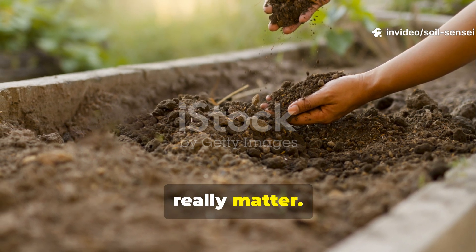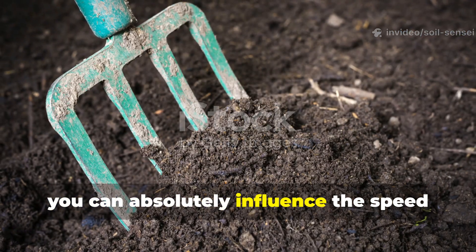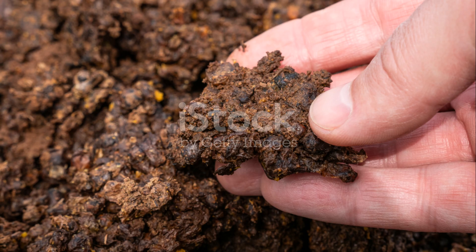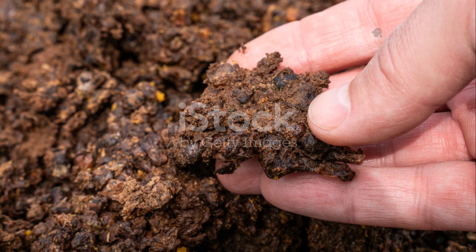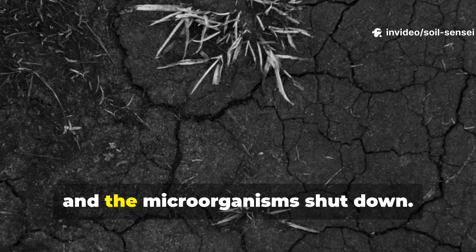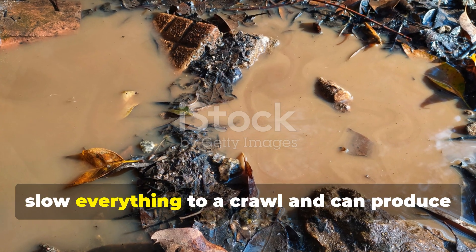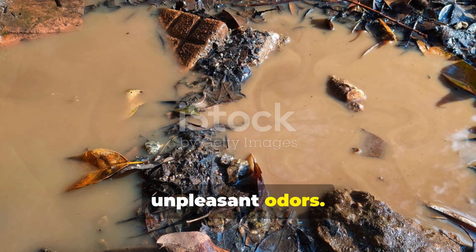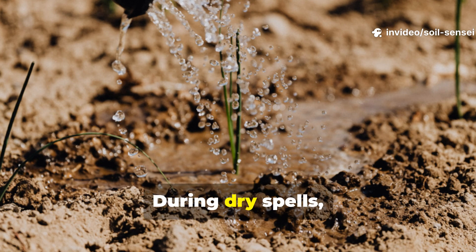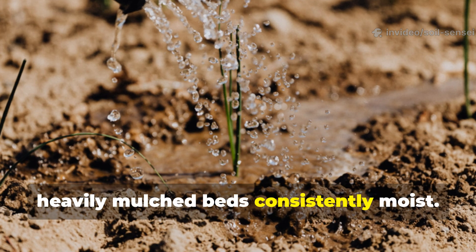Here's where your gardening skills really matter. While humus formation is natural, you can absolutely influence the speed and quality of the process by creating optimal conditions in your garden beds. Moisture is critical, but it's all about balance — too dry and the microorganisms shut down; too wet and you create anaerobic conditions that slow everything to a crawl and can produce unpleasant odors. I've found that soil should feel like a wrung-out sponge — moist but not soggy. During dry spells I make sure to keep my compost areas and heavily mulched beds consistently moist.